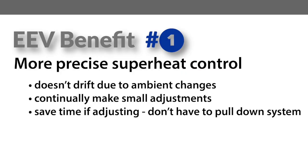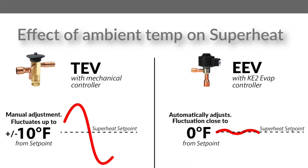First, EEVs can provide more precise superheat control. Most refrigeration systems with mechanical valves are running at improper superheat. Even if set correctly during startup, changing ambient and system conditions will cause superheat to drift over time. Think about how differently the refrigeration system runs under summer and winter conditions. The TEV cannot compensate for changes in system conditions without a manual adjustment, and as a result they're often running at very high superheat or dangerously low superheat.